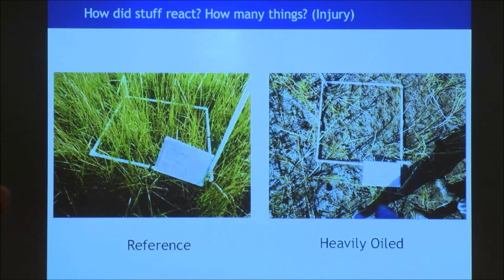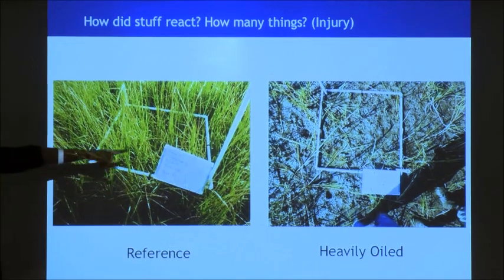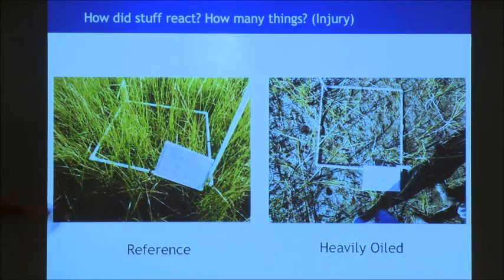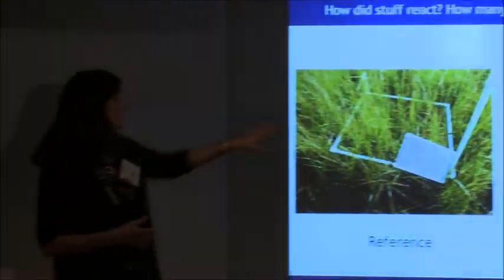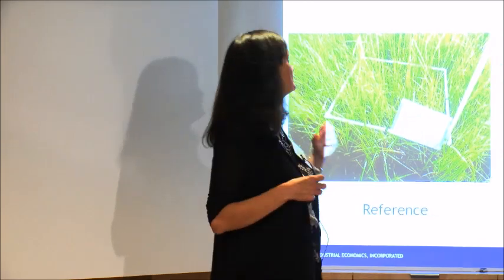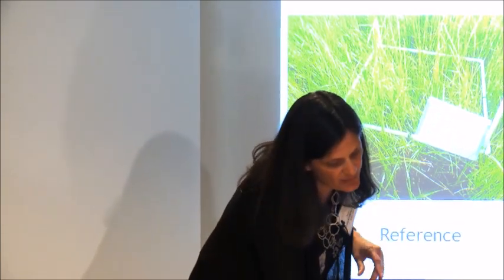The next thing we do is figure out what's dead — and a lot of what I do is what's dead. How does stuff react to this oil? How bad is it? So this is a reference plot — this is Spartina, a common beach grass. Looks fine. This is a heavily oiled area that six months earlier would have looked like that. That's what happens when it gets covered in oil. We know we're losing not only the vegetation but all of the services that vegetation provides: the marsh periwinkles, the things that eat it, the fact that vegetation traps sediment and protects your coast. All of that is part of what we are adding up when we think about what has happened over time.